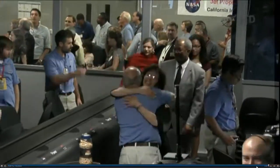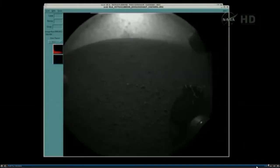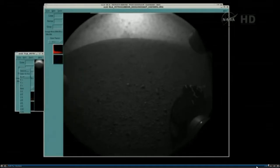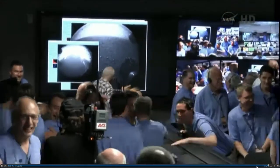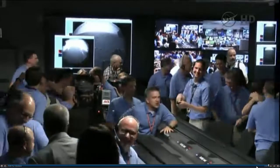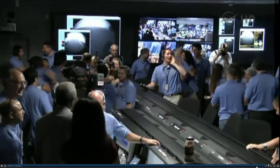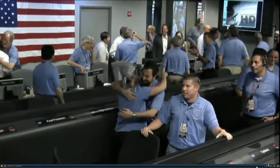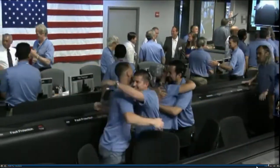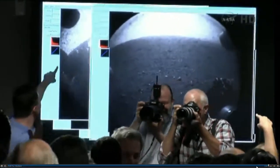There's another image coming down — a view looking the other direction. It's still being processed. This is another thumbnail image. That's the shadow of the rover — Curiosity rover on the surface of Mars. The Odyssey transmission window is about to end; it's about to set below the peak of Mount Sharp very shortly. So this is about all the data we're going to get, but things look great. Congratulations.